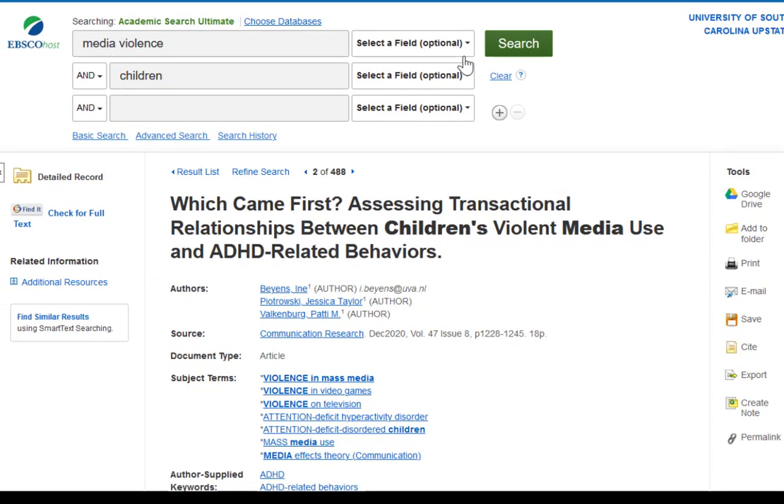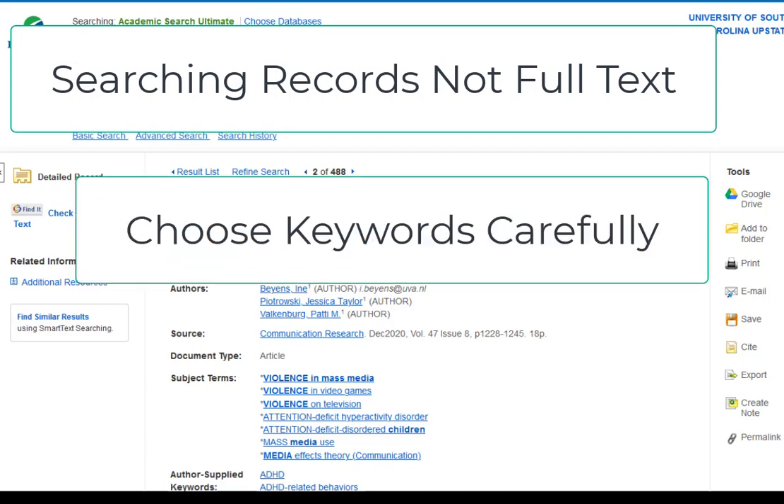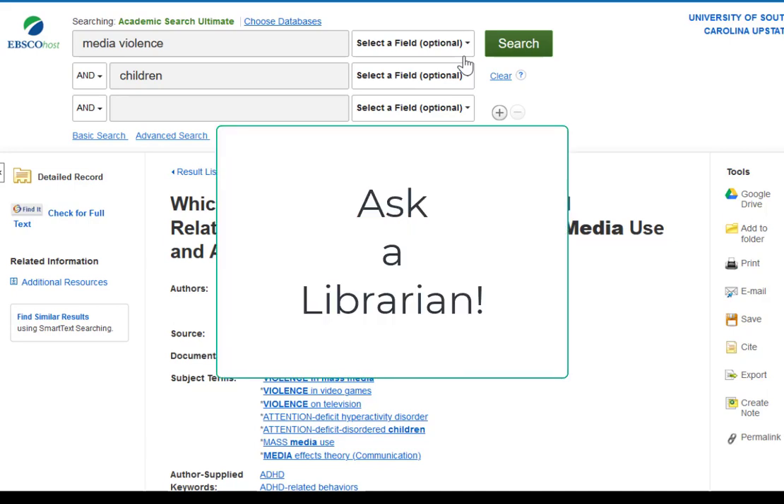Remember, searching library databases is different from searching Google, because your search terms are actually matching up against words in a record rather than full text. Choose keywords carefully, and remember that you can also search by fields of a record, which can be a powerful way to find specific articles or books, works by a particular author, or books or articles on the same subject. If you have questions about searching records, please ask a librarian.